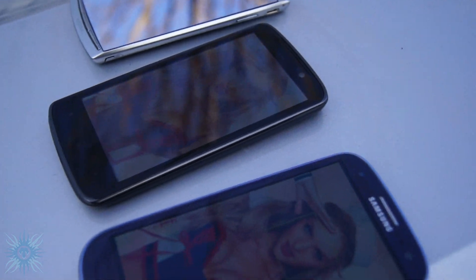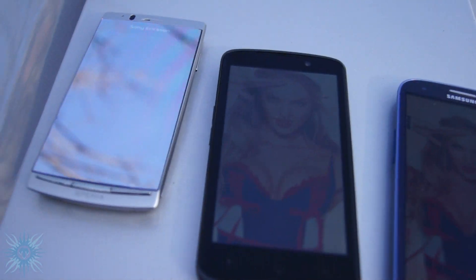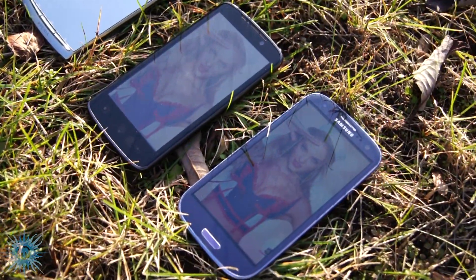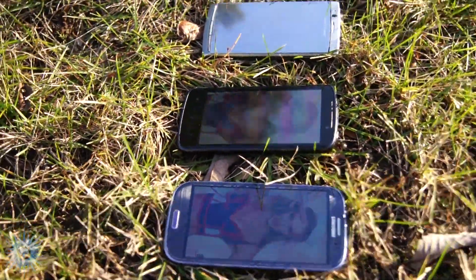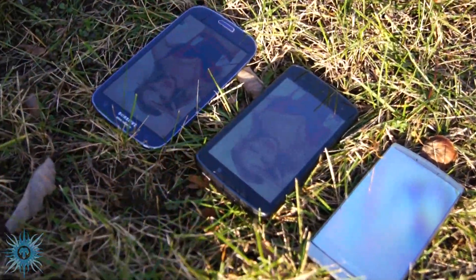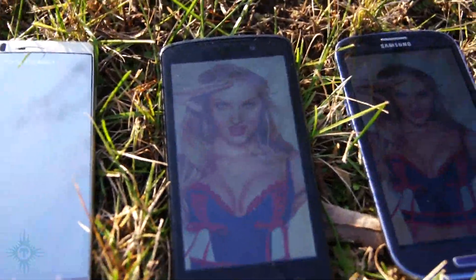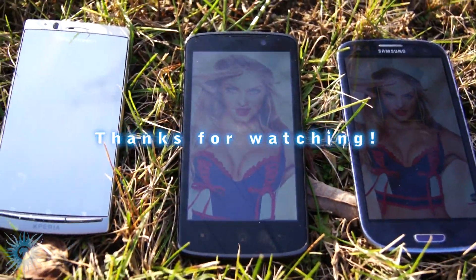Now we're under full direct sunlight. I'll give you a look at the brightness levels from different angles. The LG Optimus does appear to have a very slight advantage in brightness over the Samsung display. Let me know in the comments what you think.